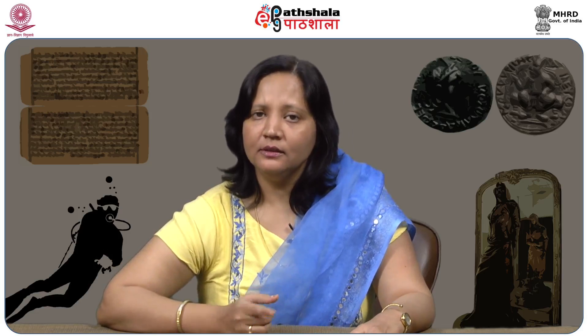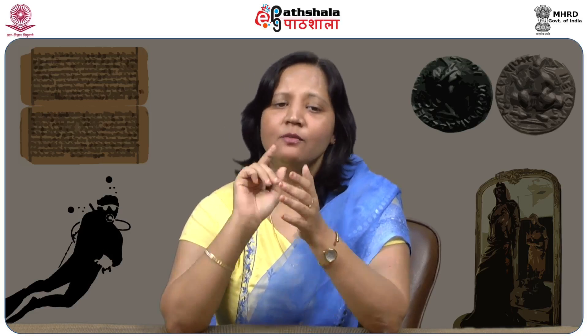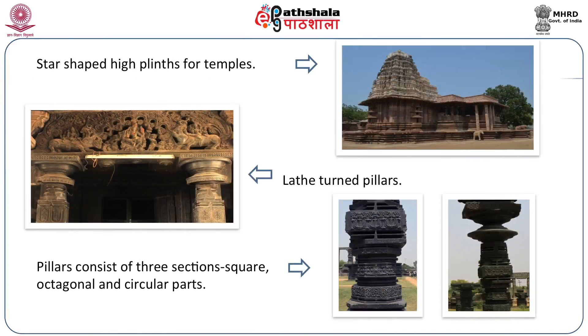To turn huge pillars of basalt or granite, you require something massive. A potter's wheel, for example, is the simplest form of a lathe. Imagine what kind of lathe would be needed to turn huge pillars made entirely of basalt or granite — elephants and horses were tied and moved in circles to produce this beautiful symmetry. Some Hoysala-period structures even had ball bearings and could turn, but during the Kakatiya era such advancement was not seen.